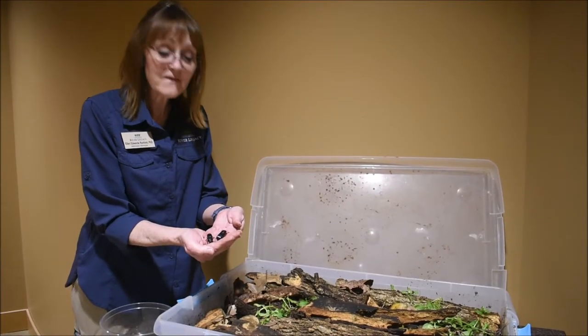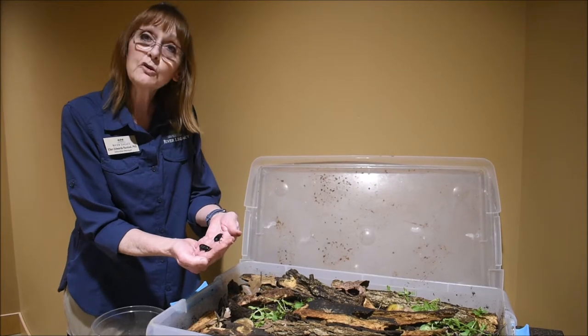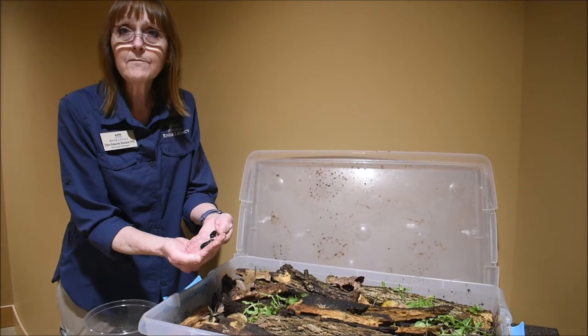Hi, welcome to Fun Fact Friday. I'm Ellen and I'm going to tell you a little bit about these fascinating beetles. These are one of my favorites.